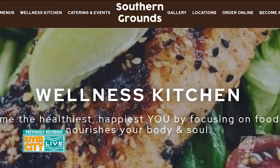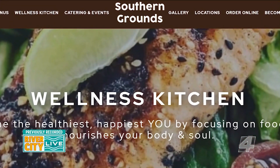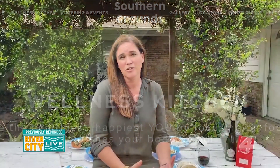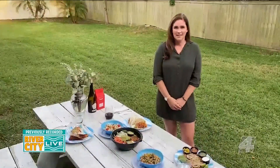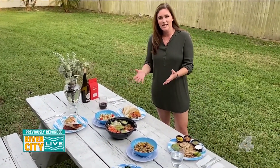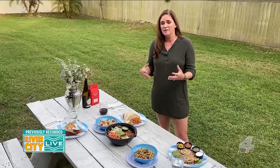What we've done is partner up with Southern Grounds Wellness Kitchen, and we've helped them create some really awesome family meals that you can pick up to go — meals that are not only nourishing but made from sustainable products and made from scratch. I wanted to show you a few of the things that they'll be offering starting this Monday. Here are some of the meals that Southern Grounds Wellness Kitchen is providing this week, and each week some of the items will change.